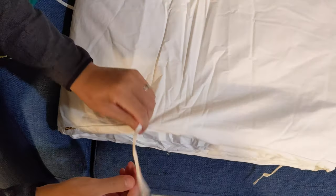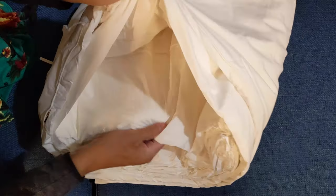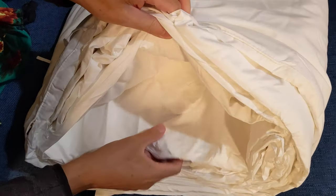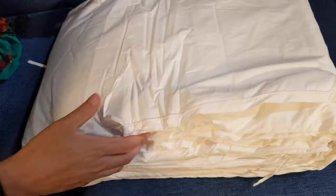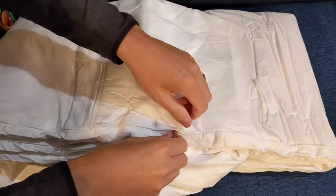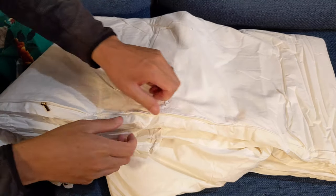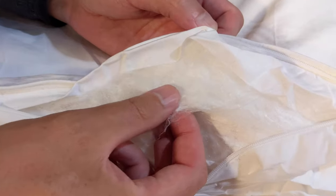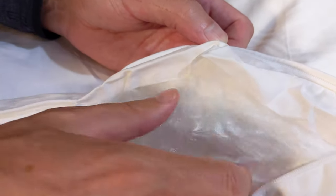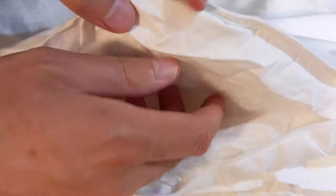The Kailu silk duvet is of course made with silk, but what kind? It's a raw silk — meaning it's silk that isn't spun. They take the raw silk and hand-stretch it, creating a sort of batting that looks a little bit like cotton but is actually silk. When you open this up, there's a little zipper here and you can feel those silky fibers. It just makes it a little bit fluffier with a wonderful feel.